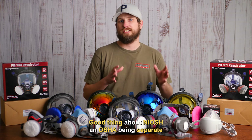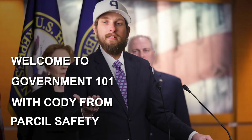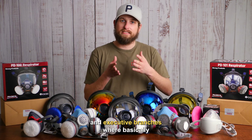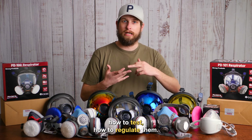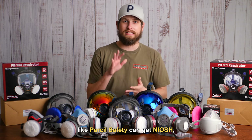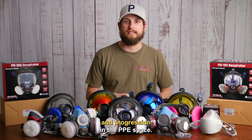A good thing about NIOSH and OSHA being separate, and the European Directive and CE being separate, is it's kind of like the United States government branches — Legislative, Judicial, and Executive — where basically no one entity has full control over how standards are set, how to test them, or how to regulate them. That allows companies like Parcel Safety to get NIOSH and CE standards, because it allows for innovation and progression in the PPE space.